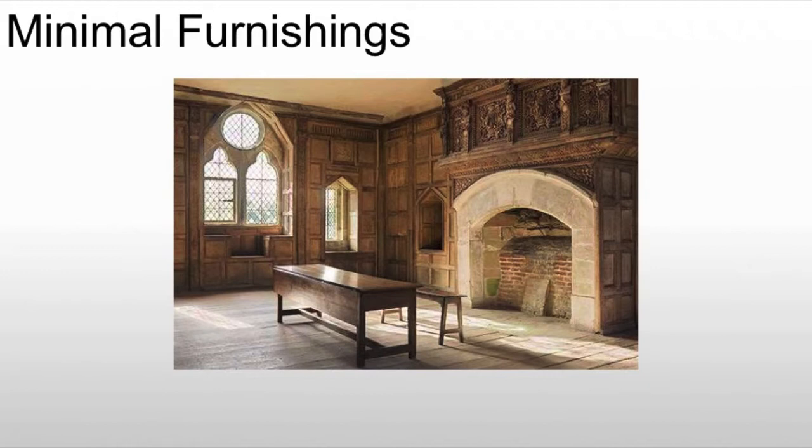Early on, things tend to be minimal. This is a typical kitchen and here you see there's very little — there's a prep table, there's a bench, but there isn't much else.